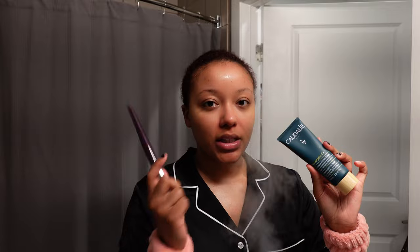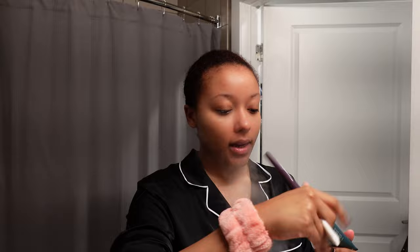Now it's face mask time. I like to use the Tarte Instant Detox Mask. Going back to the purpose of double cleansing — it's really about cleaning all the horrible pollution that we breathe in every day off your skin. This mask is really good for your pores. I really like to make sure I work it into my T-zone because that's the oiliest part for me.